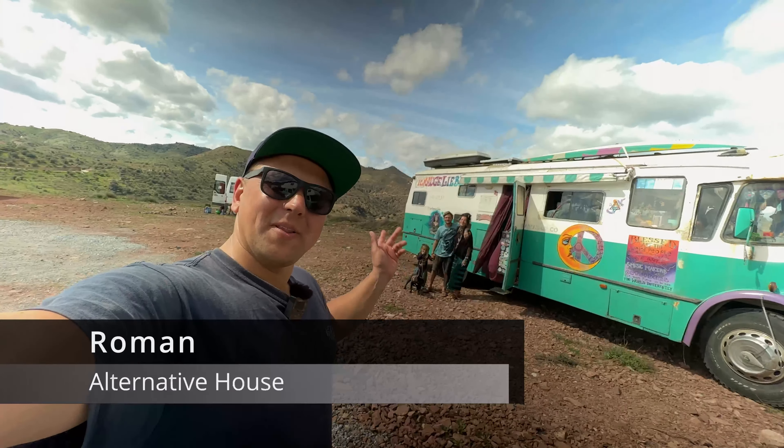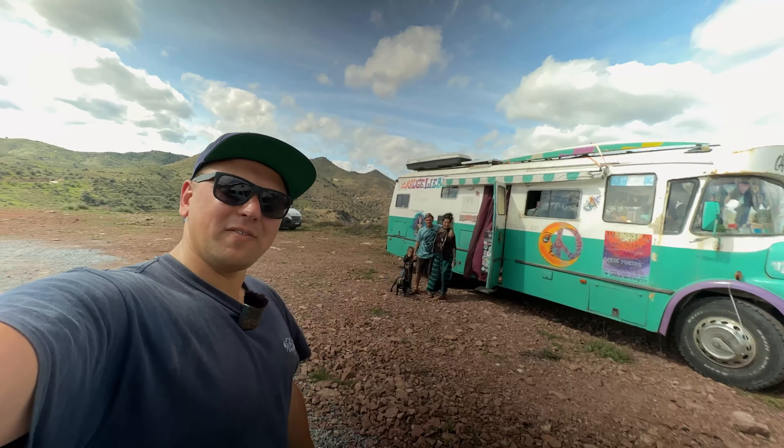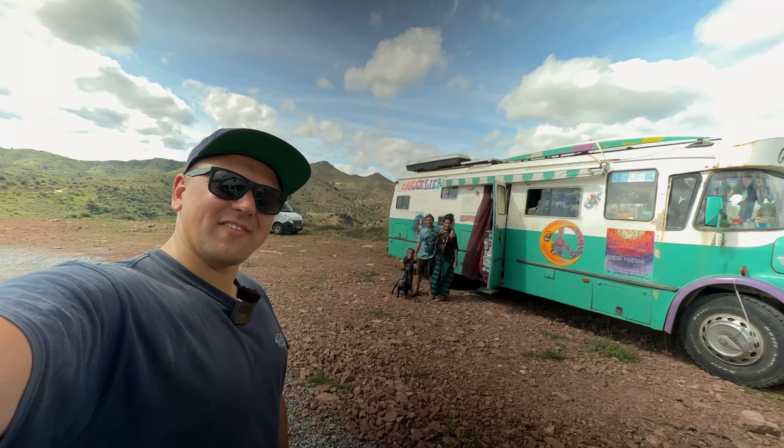Hey y'all, today I'm here with Benny, Bodhi, Lisa, and their dog Mona, and they're going to give us a tour of their 60-year-old RV. Let's have a look.